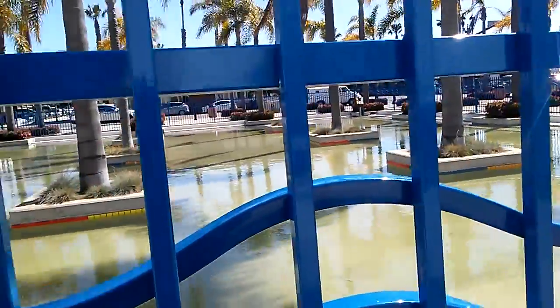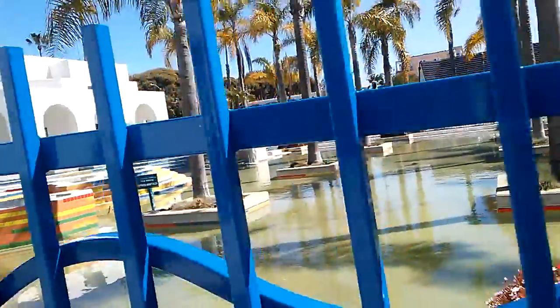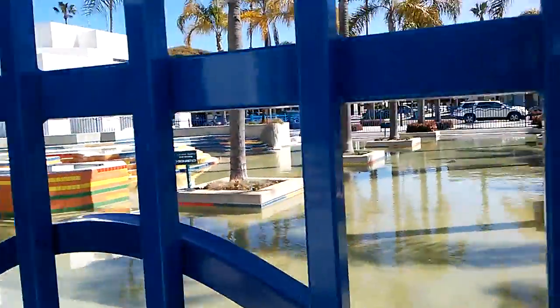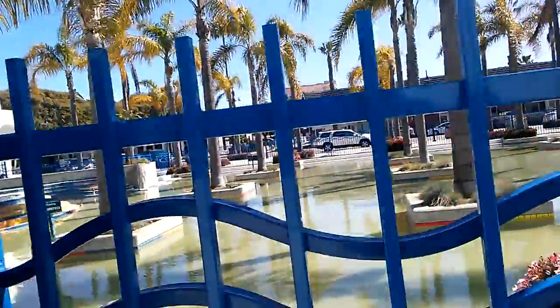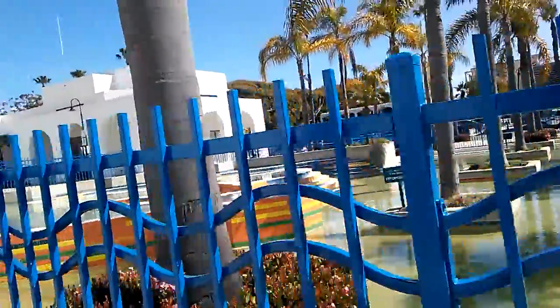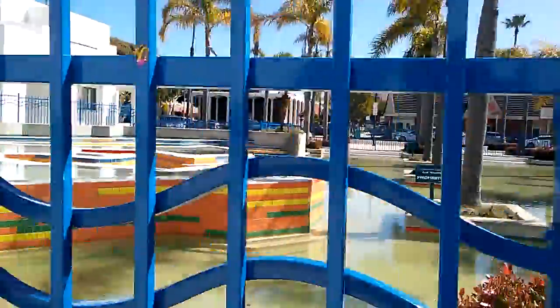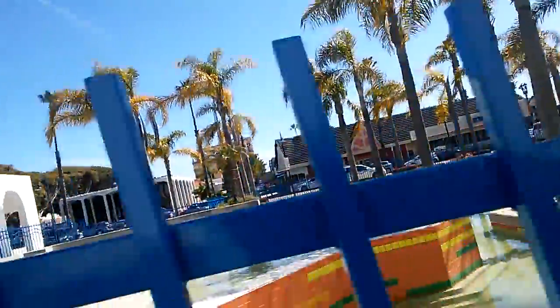This is the pond in front of the public library. Yeah, finally filled it up. Like yesterday it was empty, and since today, now it's all filled up. Got a little low part, and then a nice high part over here.